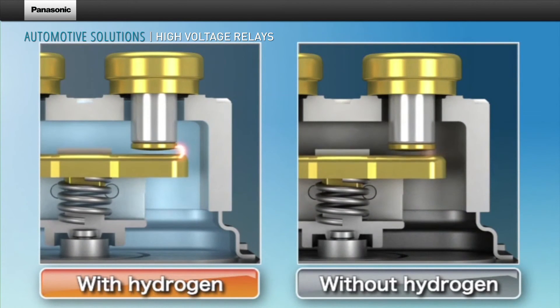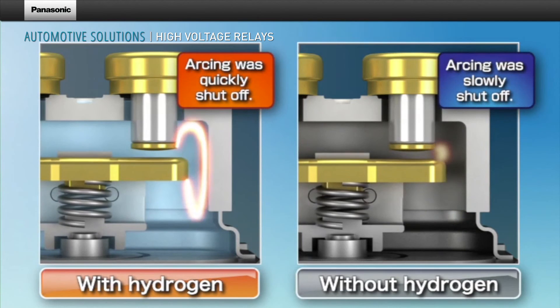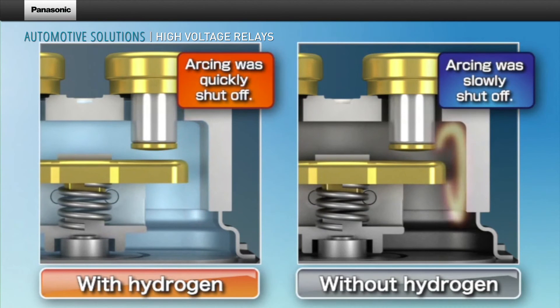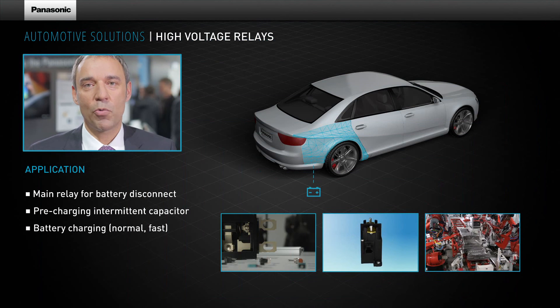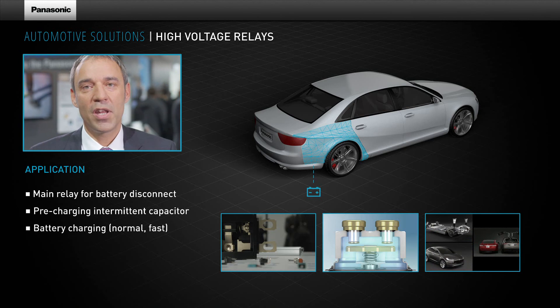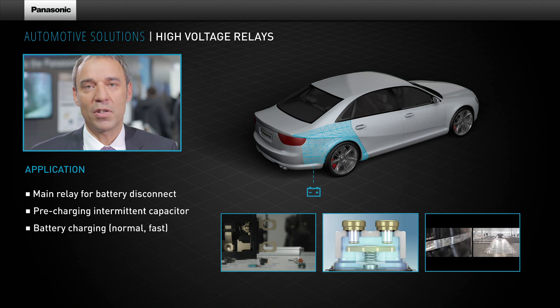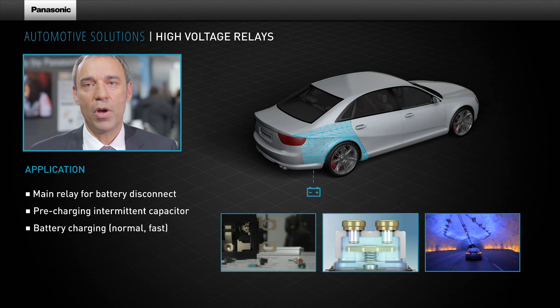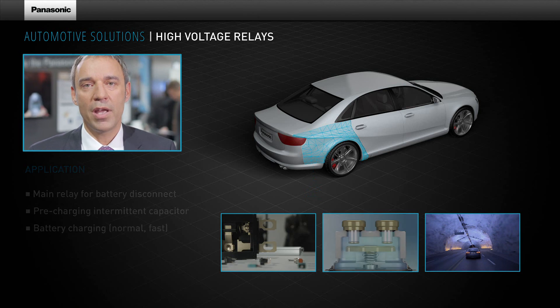When comparing capsule contact blocks containing hydrogen gas with those that do not contain it, the ones without hydrogen showed noticeable small and slow arcing extension and the high voltage could not be shut off as quickly. You will find Panasonic relays in a large number of AGVs and EVs on the market. Panasonic has over 15 years of experience, starting with the first hybrid vehicle and continuing with all major manufacturers. We are a major player in the EU and global market with the highest quality standards, serving all major OEMs.